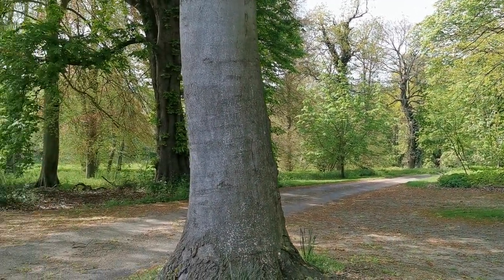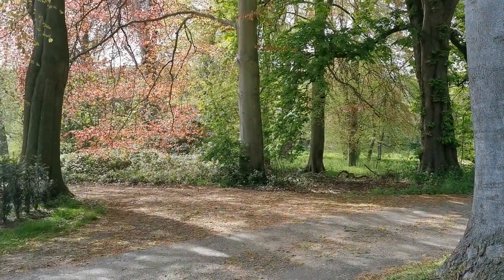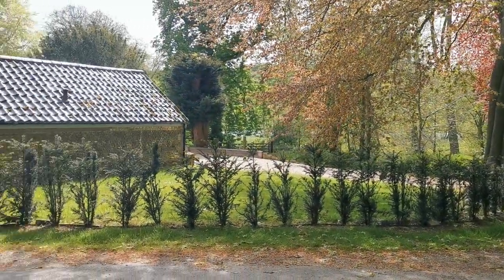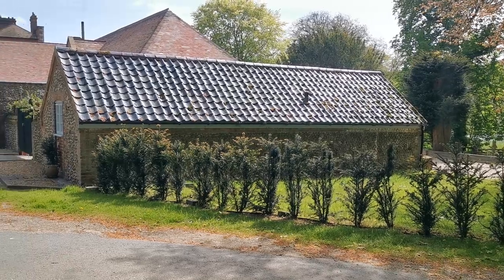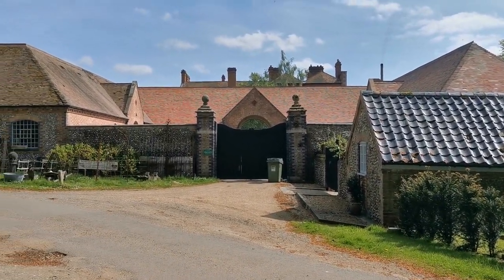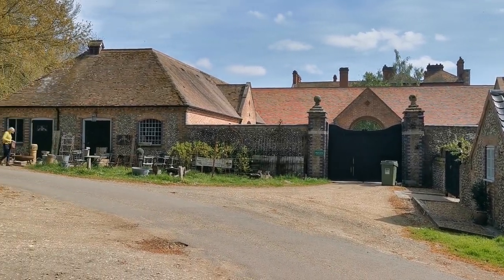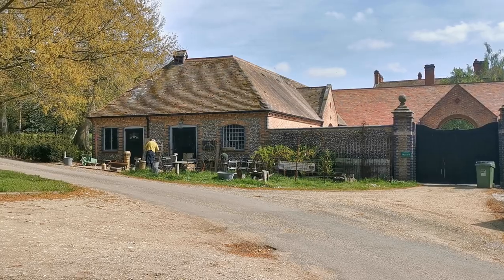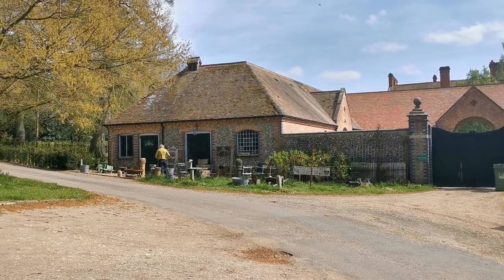Today we've come to Old Stables Antique Centre here in North Norfolk at Bayfield Hall. It's an absolutely wonderful setting — a large country house, as you can just see the roof lying off in the distance. And this is the Old Stable Block, the courtyard entrance and the Old Stables Antique. Let's go and have a look and see what treasures lie within.